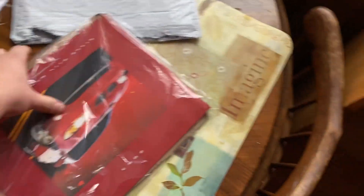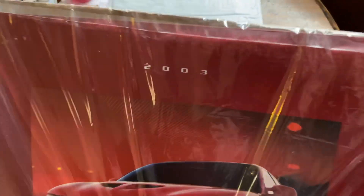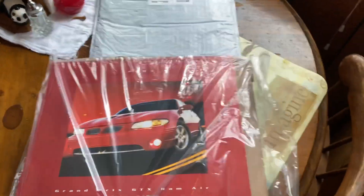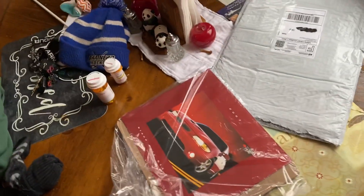Yeah, here it is — a little bit of info on the GTX. This one is from a 2003; unfortunately mine's a 1999, but it's still the same thing. You know, '97 to '03 Grand Prix's are the same thing.